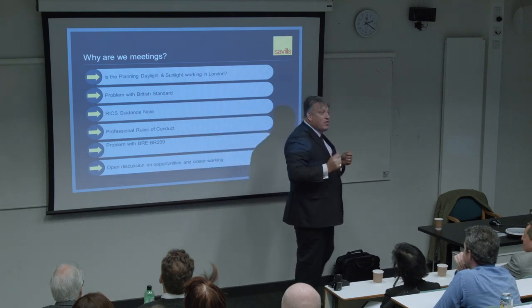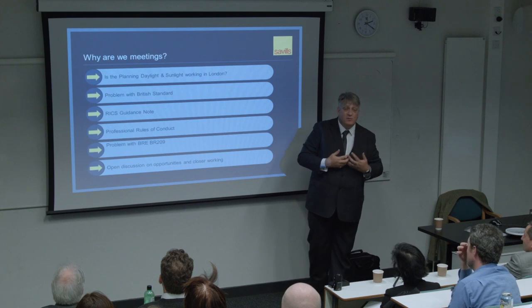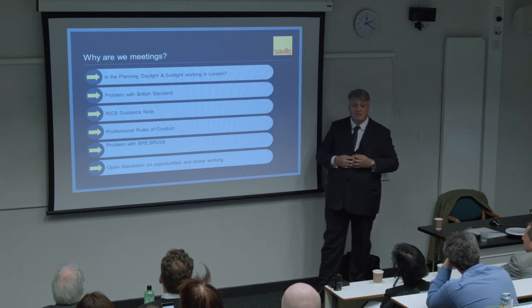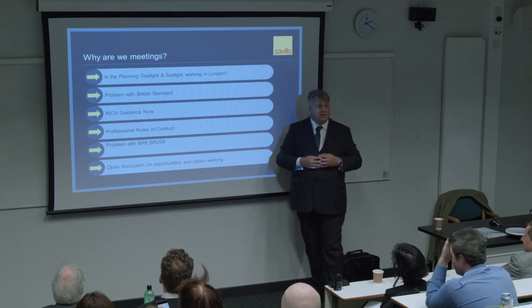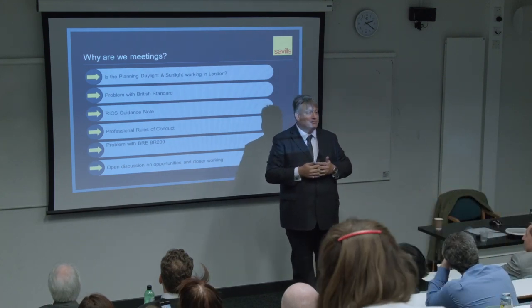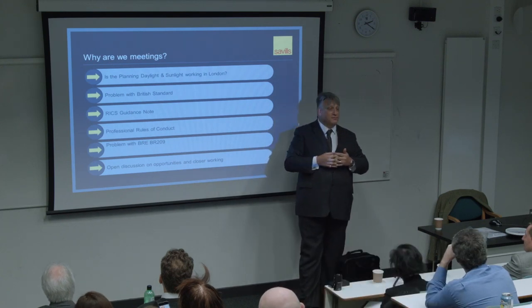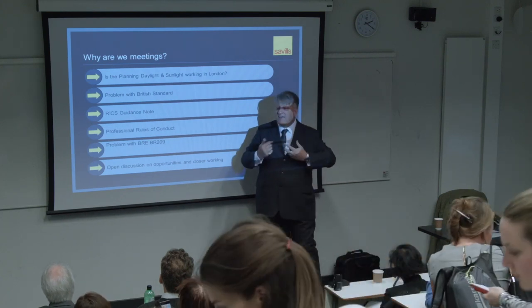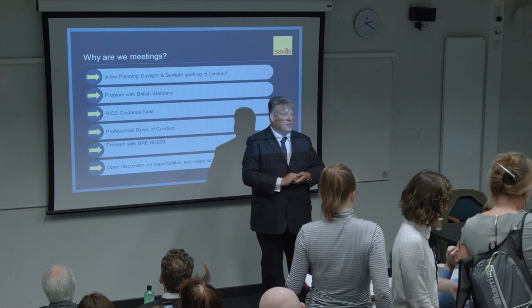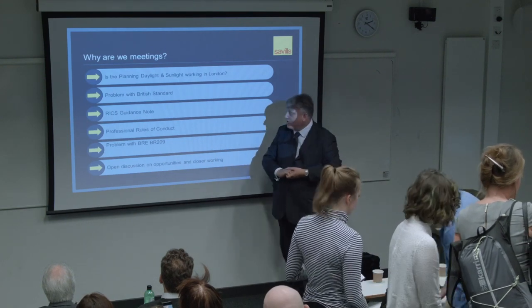My feeling with the numbers is that the British Standard doesn't do what it says on the tin. It is not setting the standard for our industry. It is a document that is open to abuse. Those are my points on the British Standard.